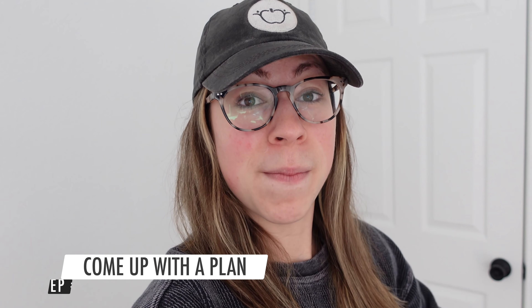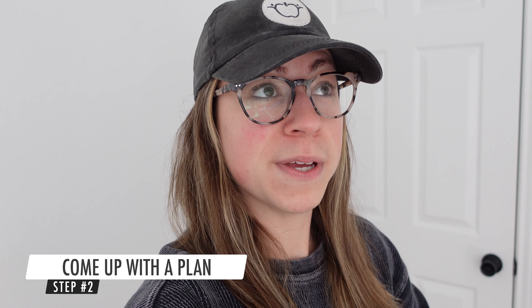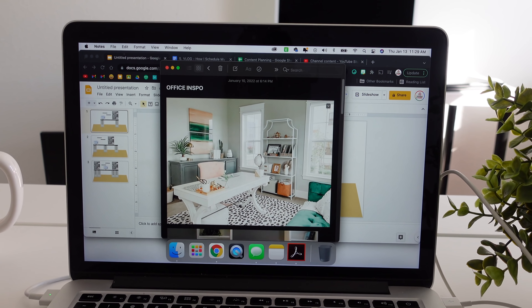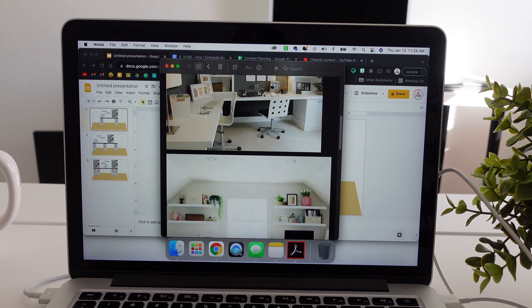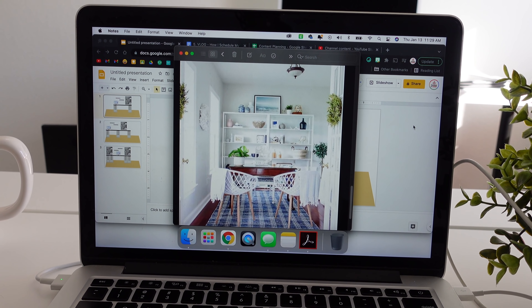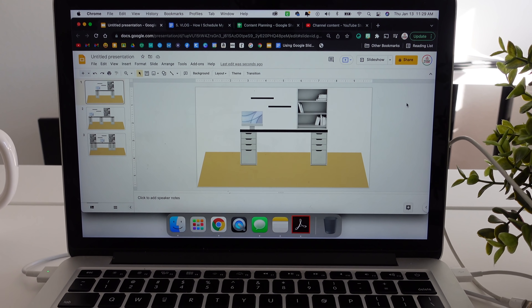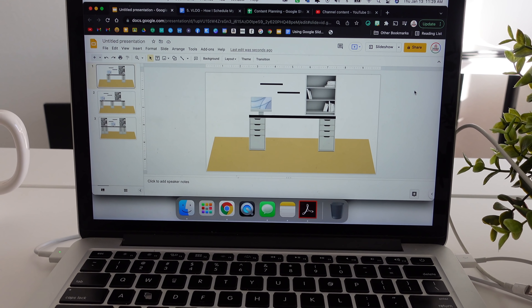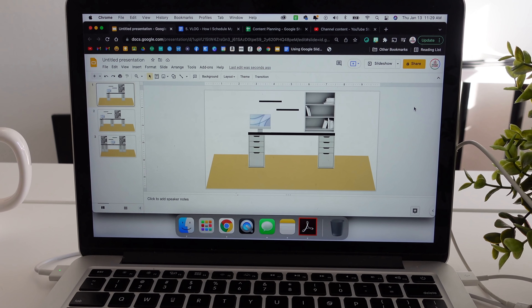Step two is to come up with a plan, which maybe should have been step one. But let me show you how I am doing that. First, I just Googled offices and found ones that I liked and copied the photos into a note so I could reference them. Then I opened up a Google Slide so that I could manipulate the different ideas that I had and see it in a more visual manner.